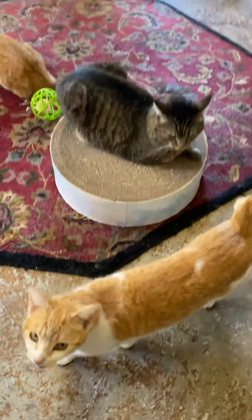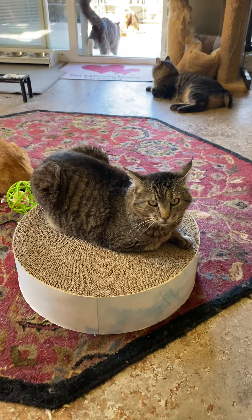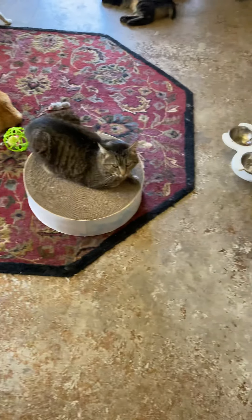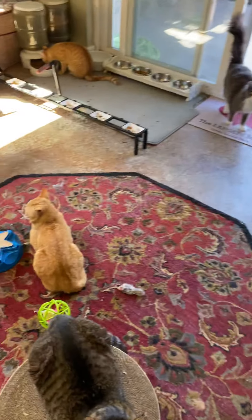That's Otis. Peanut — not, that's Otis. He came from Yolo County. He is toothless. Otis, say hi.